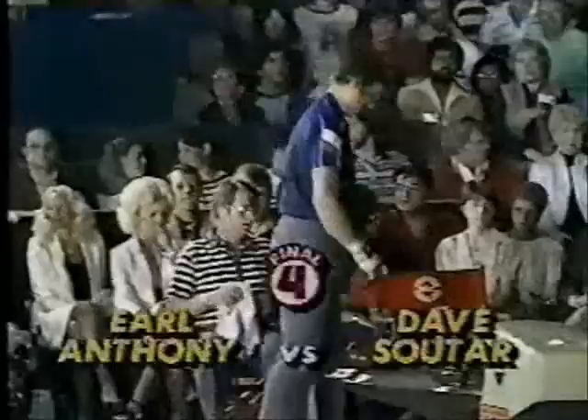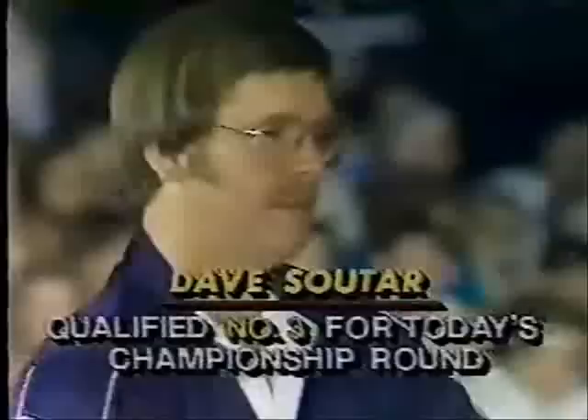Soutar is 41 years old, Anthony is 43. Soutar will shoot first. Soutar defeating Ted Hannas 209-198, Soutar winning over Jeff Moran, Moran winning over Marshall Holman in our first game here. So let's watch.